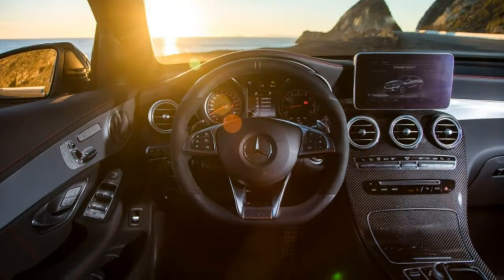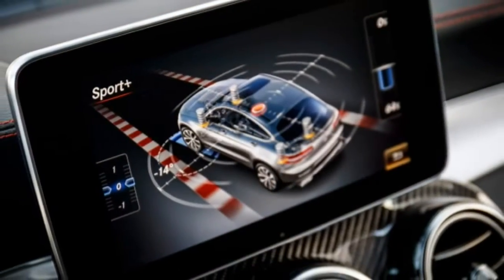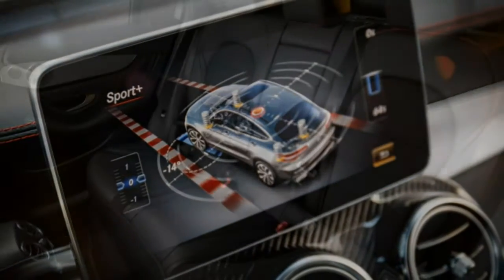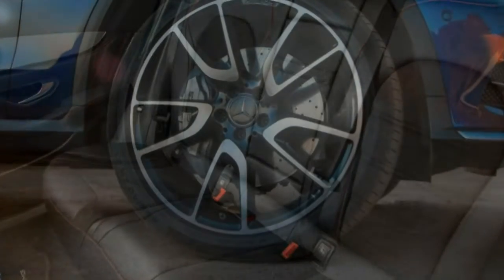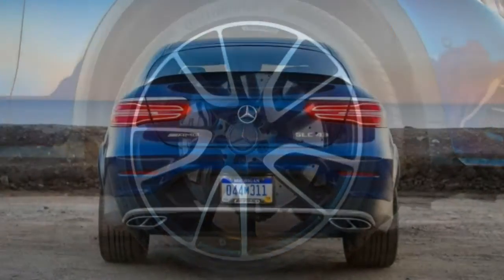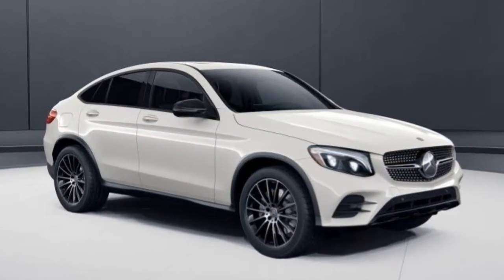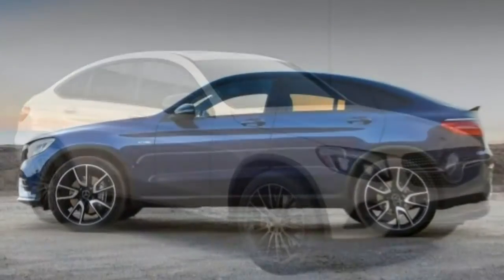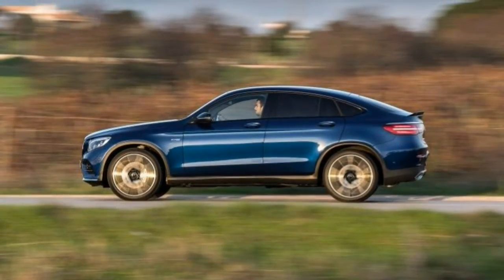True performance-minded buyers will appreciate the V8-powered AMG GLC 63 and AMG GLC 63 S. The base GLC 300 comes with a turbocharged four-cylinder engine producing 241 horsepower and 273 pound-feet of torque. Like all GLC models, power is delivered to all four wheels through a nine-speed automatic transmission.